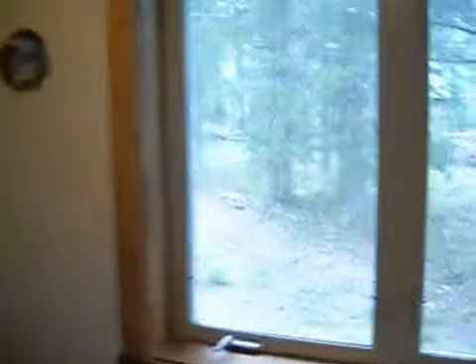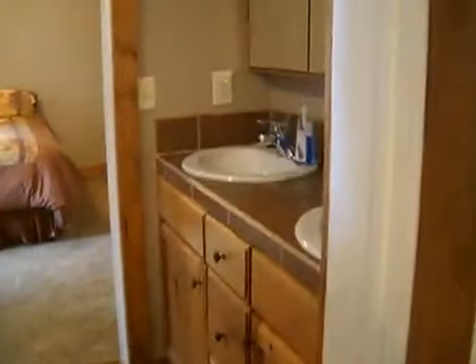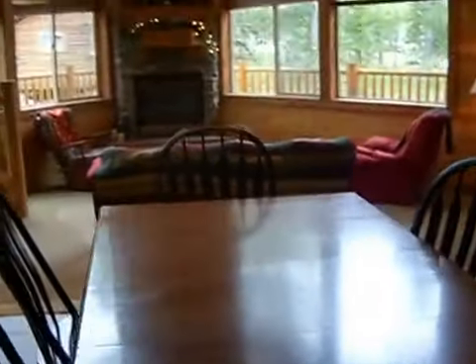Another bedroom, a crib, and a Jack and Jill bath. And the other bedroom. And that is Aspen Inn — come join us, you know you'll love it here.